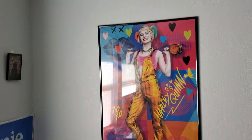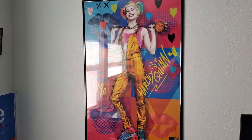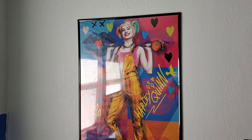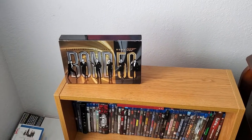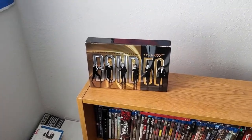We've got a Harley Quinn Birds of Prey poster — Harley Quinn is one of my favorite comic book characters of all time, and I love Margot Robbie as well, so I had to have a Margot Robbie poster. I've got the Bond 50 Blu-ray box set that I just ordered over the quarantine.